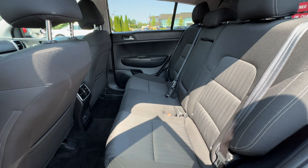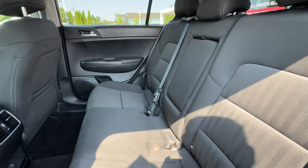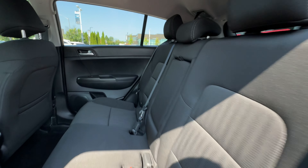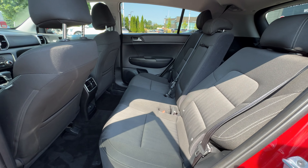The back seats look fantastic — no rips, no tears, no stains. Taking a sniff, it's a non-smoking vehicle as well, which is always good to know. It also has reclining rear seats; right now they're in the most upright position, and if I recline them back, you'll see just how far they go for rear passenger comfort.